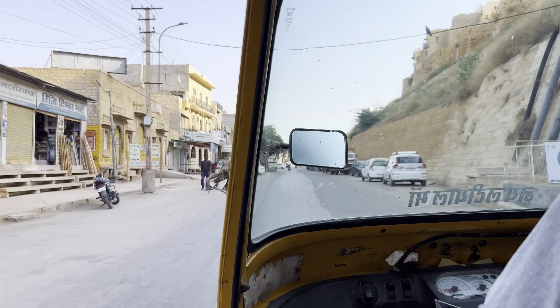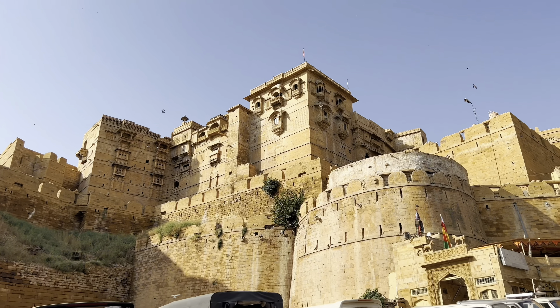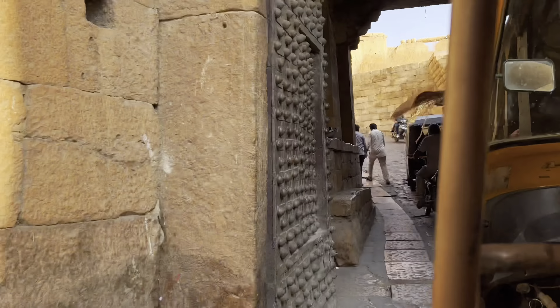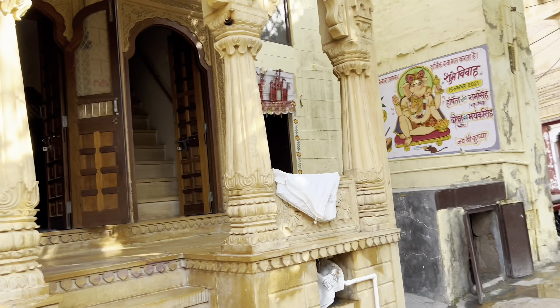As we arrived, we took a local rickshaw or tuk-tuk to go to the hotel. The hotel we are staying in is located at the top of the Jaisalmer fort, so the drive up there was quite uphill. We could see some local street vendors and we passed through some narrow lanes, and after a rocky ride we arrived at the hotel.